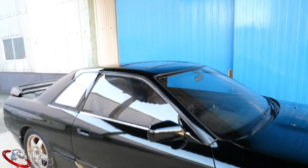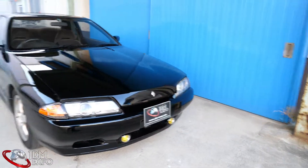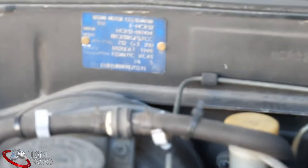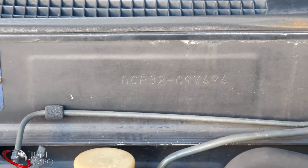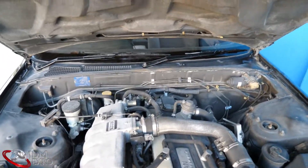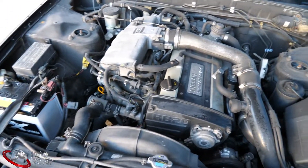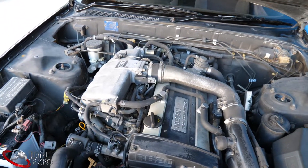Getting into the engine bay so you can see all the stock parts. The chassis is HCR32 — there's the VIN number if you'd like to see a bit more about it. So it is RB20, not 25 — I just want to mention that because earlier I had to confirm. So you have the 2.0 — it revs a little bit; it's a little peppier than the 25 and 26.